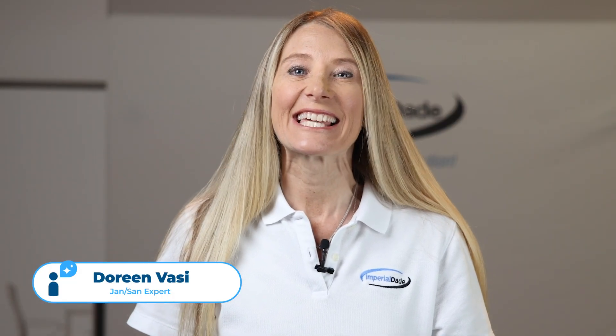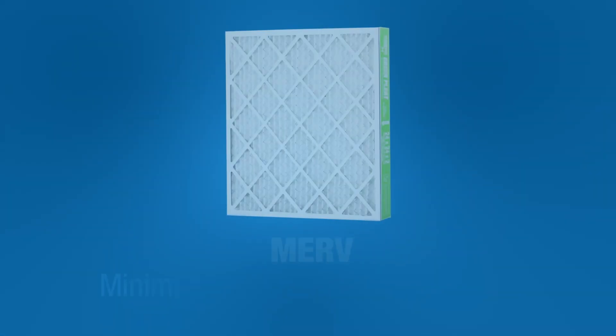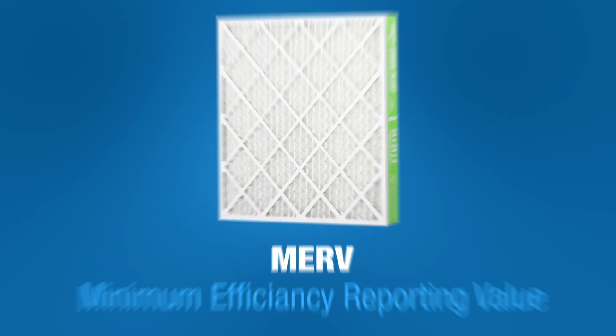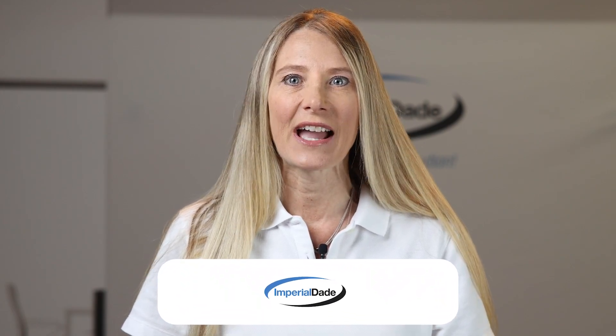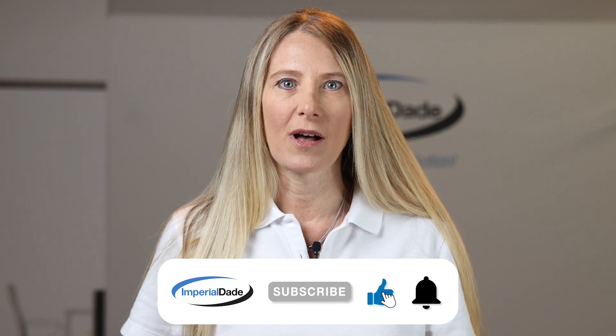Hey there, today let's unravel the difference between MERV 13 filters and HEPA filters. MERV stands for Minimum Efficiency Reporting Value, which rates how well filters catch things like dust and pollen. MERV 13 filters are effective at capturing tiny particles like smoke, bacteria, and some viruses, making them great for improving indoor air quality.